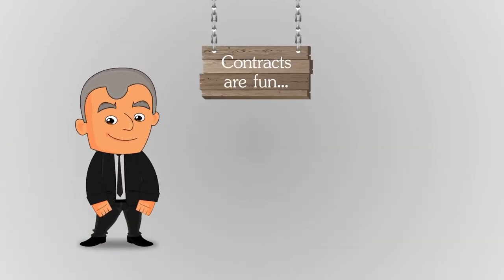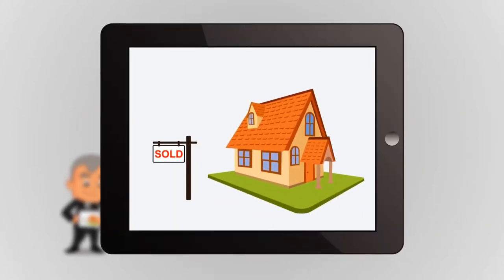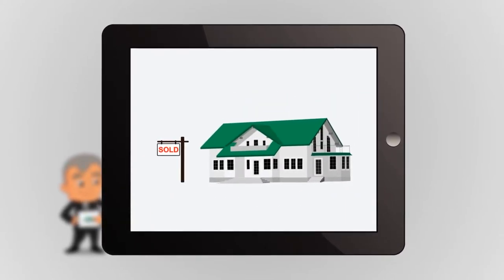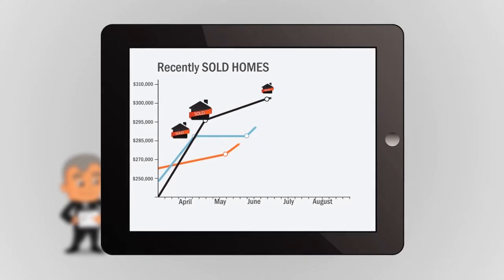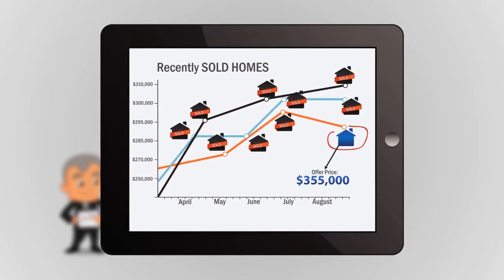Contracts are fun. Now Bob and Betty were ready to make an offer. First, the buyers reviewed recent home sales that were similar in size and location to the property they wanted to purchase. Their agent explained the current market climate, and together they came up with an initial offer price.